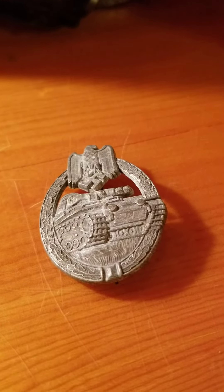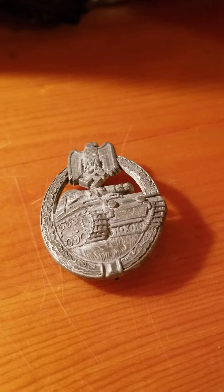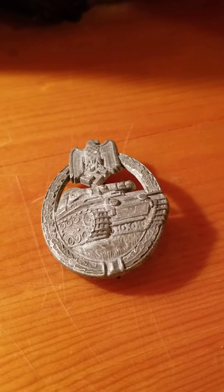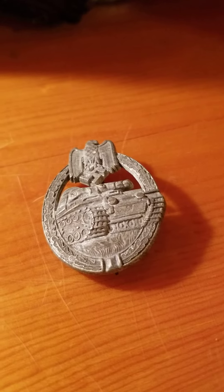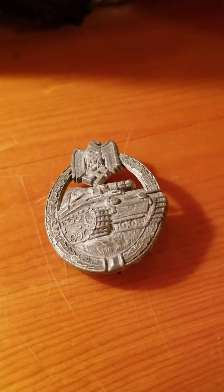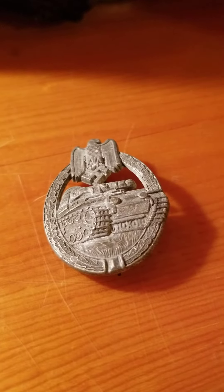Hey YouTube, today's video is going to be a review of my World War Two German Panzer Assault Badge. This is going to be part three of my World War Two German badge collection.